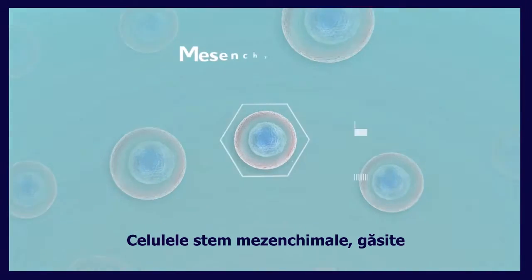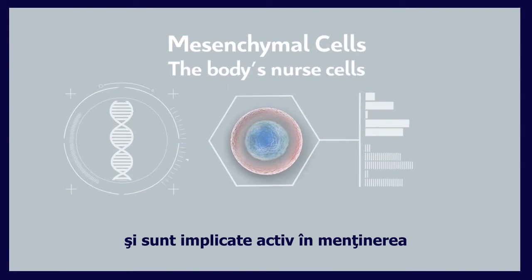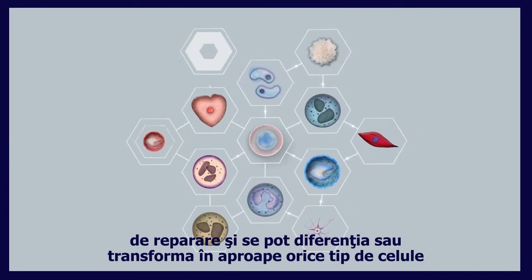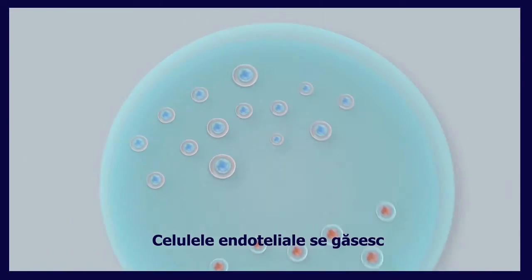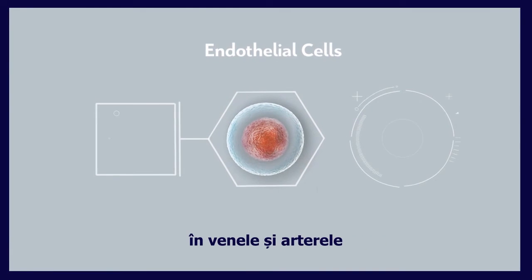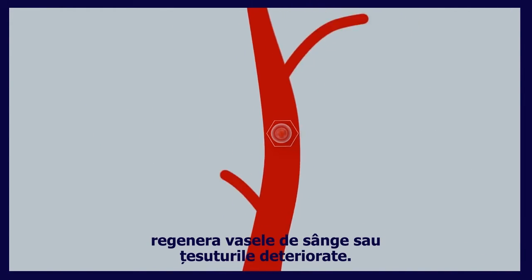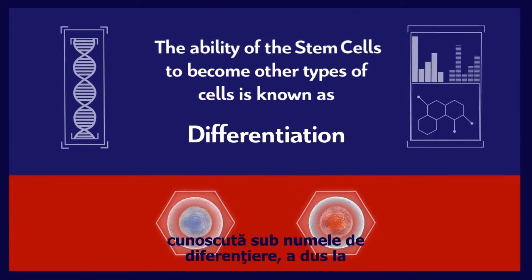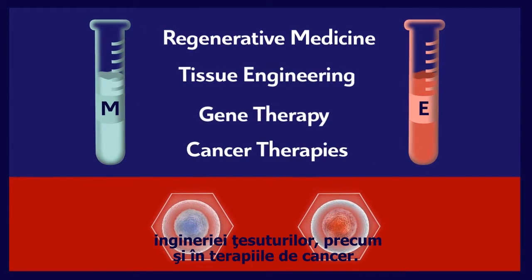The mesenchymal stem cells, found in the umbilical cord, have been described as the body's nurse cells and are actively involved in maintaining normal bodily function. They regulate immune responses, activate the repair mechanism, and are able to differentiate or become almost any kind of cell needed throughout the body. The endothelial cells, found in the arteries and veins of the umbilical cord, are known for creating or regenerating arteries and veins and have a role in the regeneration of damaged tissue. The ability of these stem cells to differentiate has led to intense research in the fields of regenerative medicine, tissue engineering, gene therapy, as well as in cancer therapies.